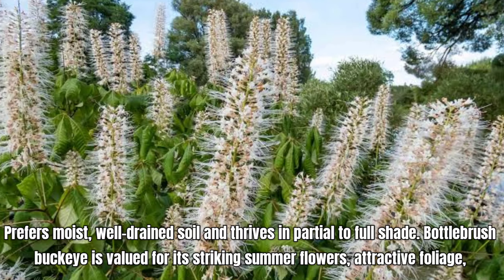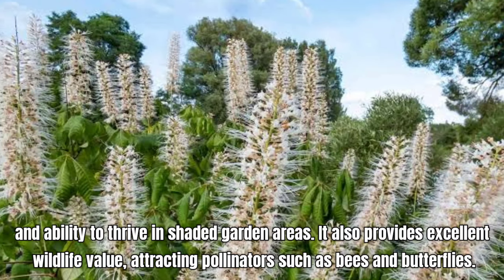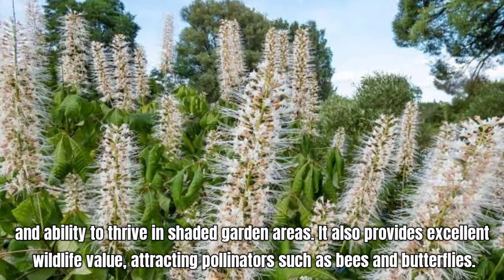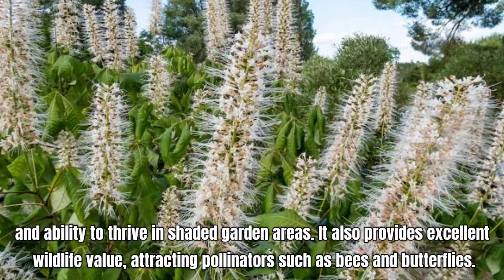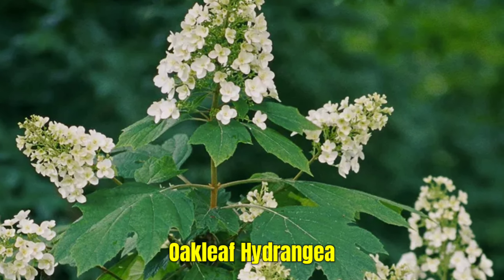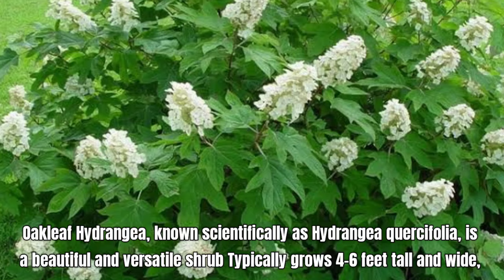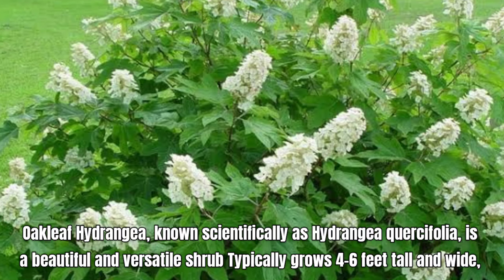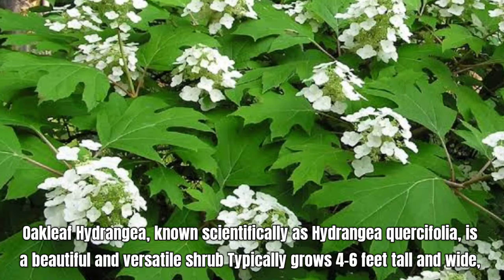Abelia is a versatile and attractive shrub that can tolerate partial shade. Abelia is known for its long-blooming small, tubular, fragrant flowers that are usually white or pink and bloom from late spring to fall, and its ability to attract pollinators such as bees and butterflies. It's a great choice for borders, hedges, or as a specimen plant in the garden.